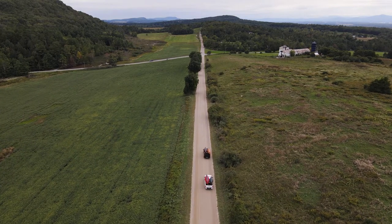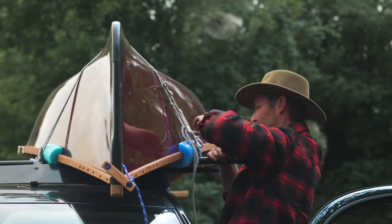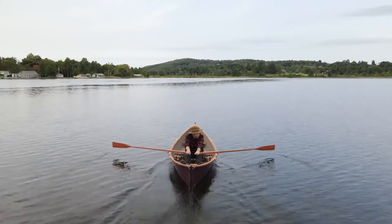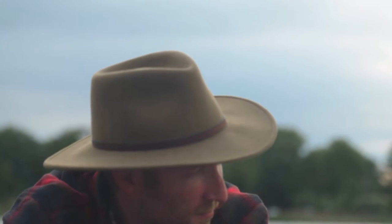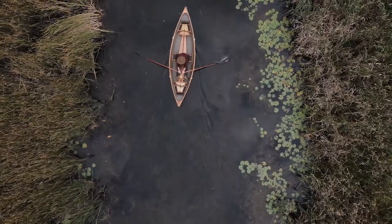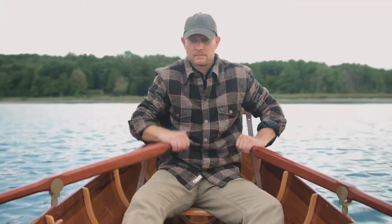My brother Ian and I started boat building in Waitsfield, Vermont — that's where we both grew up. The earliest memory I have is paddling down the Mad River with our friends. My parents would drop us off five miles upriver and then we would paddle down and enjoy the day on the river.